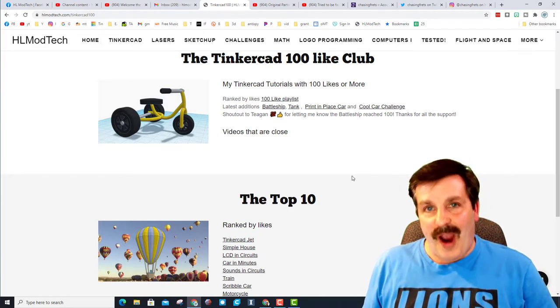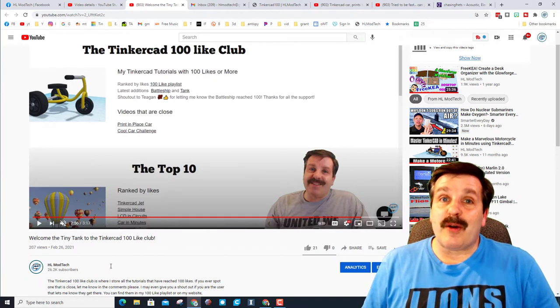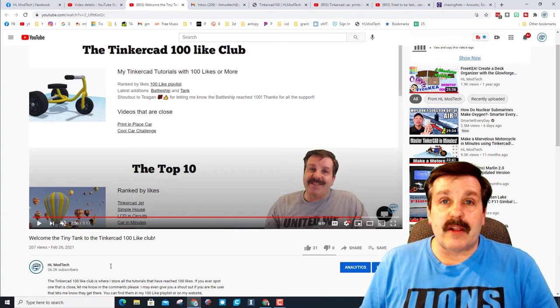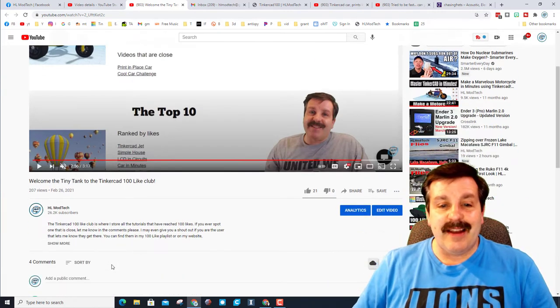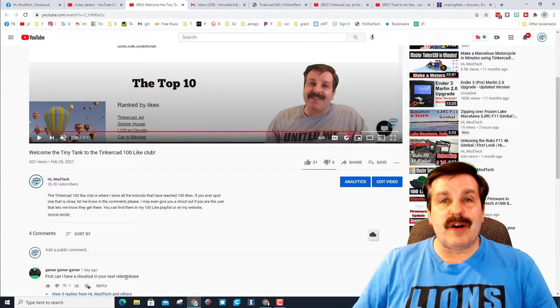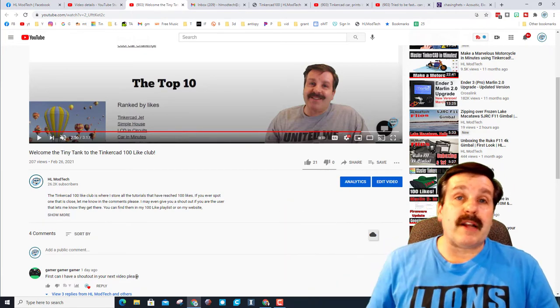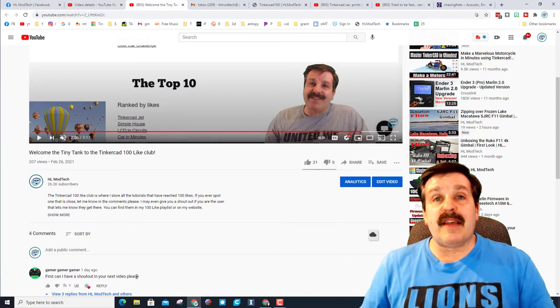It seems like only yesterday that the tiny tank was being welcomed to the Tinkercad 100 like club. I posted that video and one of my favorite comments was 'first,' and it was by Gamer Gamer Gamer. Thank you so much for watching all the videos — I appreciate your comments and how you follow along.